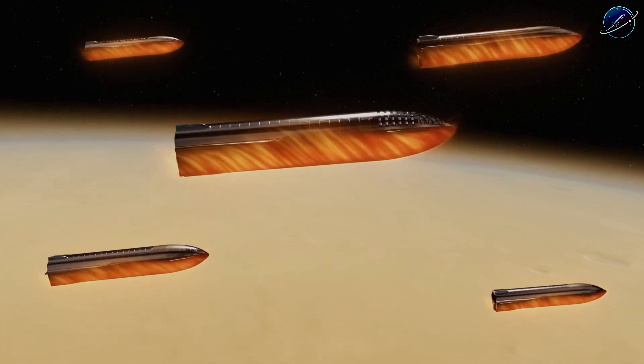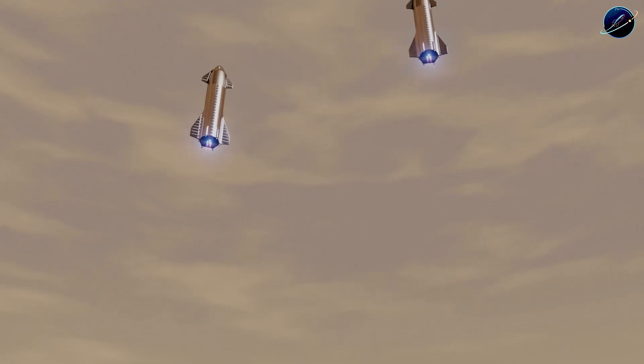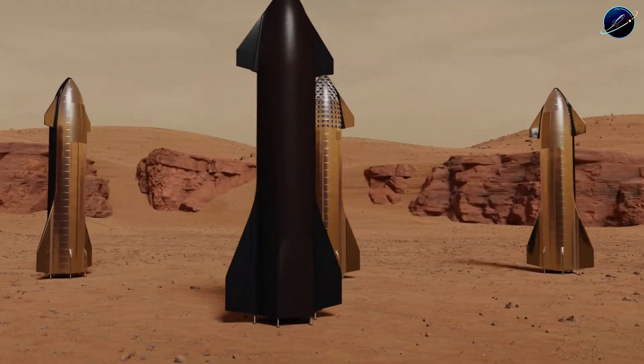Six months to Mars aboard Starship — that's 180 days of cosmic radiation and zero gravity destroying your body. NASA just unveiled a nuclear thermal rocket that could cut that time down to weeks, maybe even a single day. This engine extracts twice the energy from fuel compared to SpaceX.